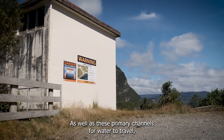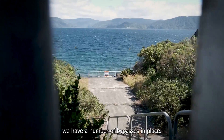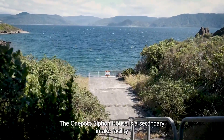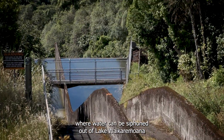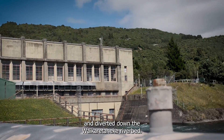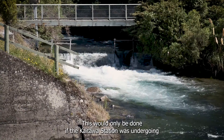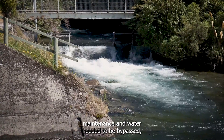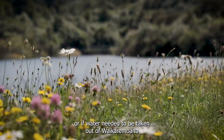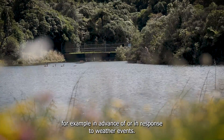As well as these primary channels for water to travel, we have a number of bypasses in place. The Onipotō Siphon House is a secondary intake facility, where water can be siphoned out of Lake Waikare Moana and diverted down the Waikare Tahiki Riverbed. This would only be done if the Kaitawa station was undergoing maintenance and water needed to be bypassed, or if water needed to be taken out of Waikare Moana, for example, in advance of or in response to weather events.